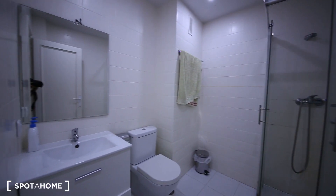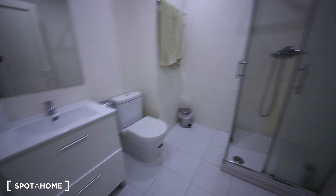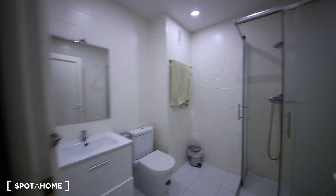Now I'm going to show you one of the bathrooms. This is bathroom number one. It's quite nice — it has a sink, a toilet, and a nice shower.